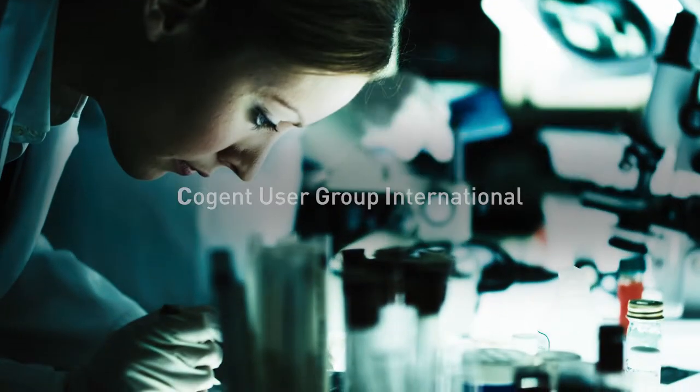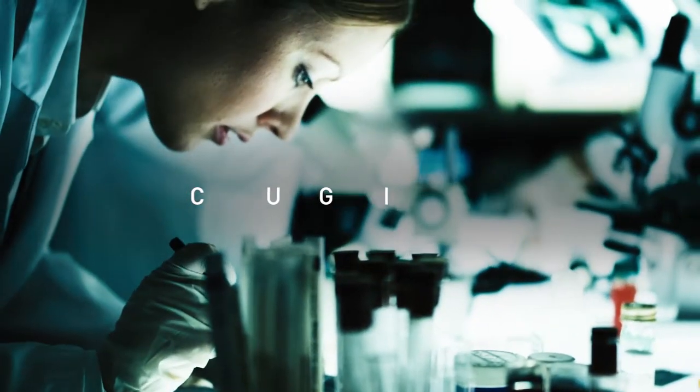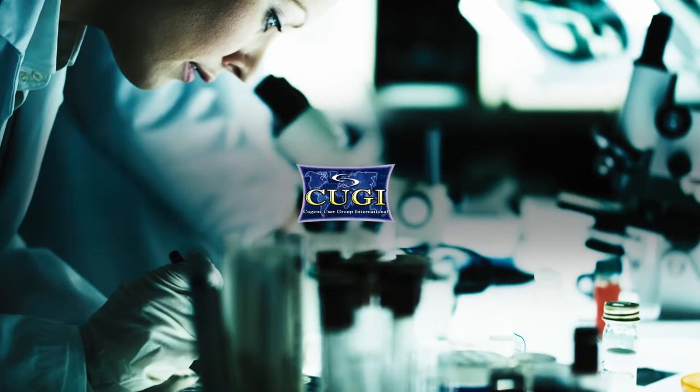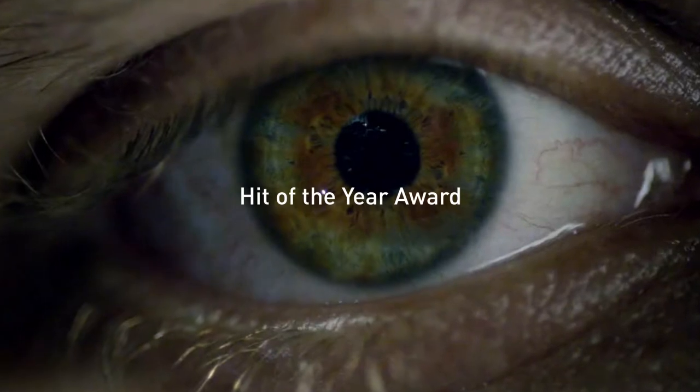Every day, around the world, dedicated people are working behind the scenes, using science to solve crimes. And each year, we celebrate these heroes with the Coogee Hit of the Year Award.